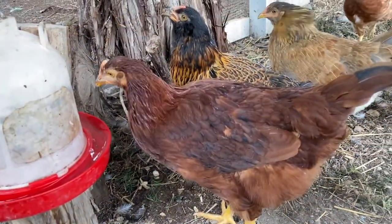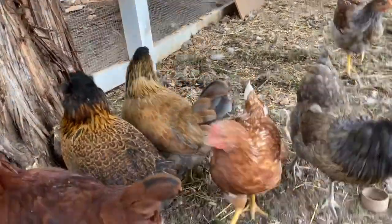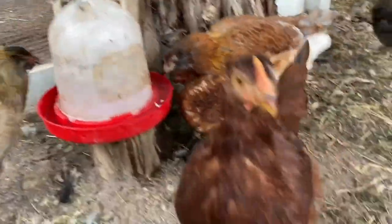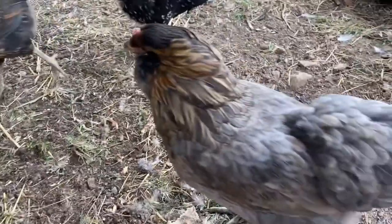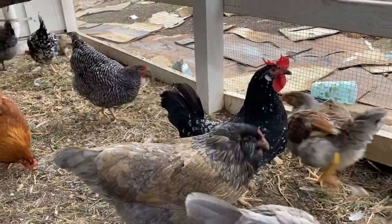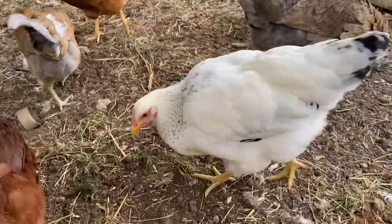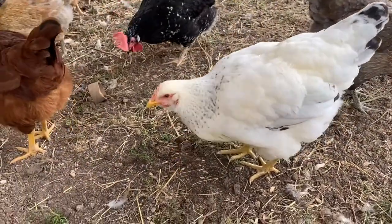This is a Rhode Island Red. I think that's an Issa Brown, or one of the Cinnamon Queens — I know it's a brown, a really good brown egg-laying mix. Mostly I have Easter Eggers. That is an Ancona chicken. They lay white eggs. I have two of those.